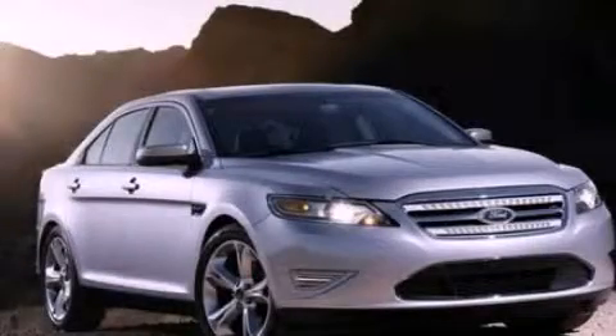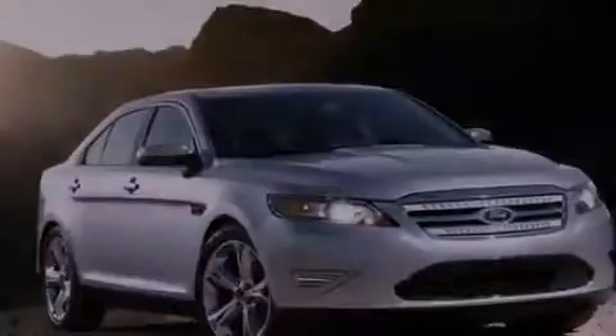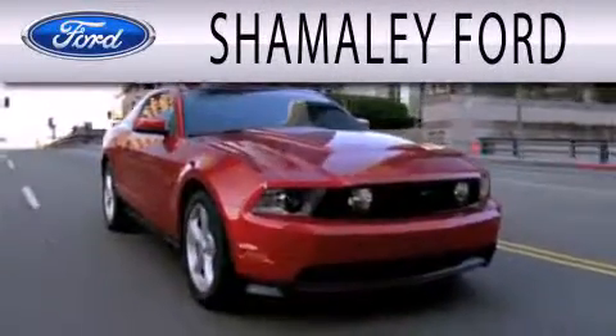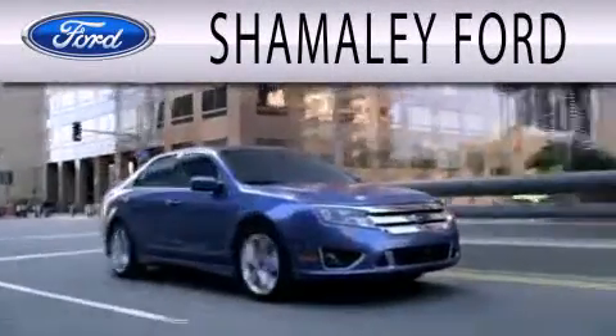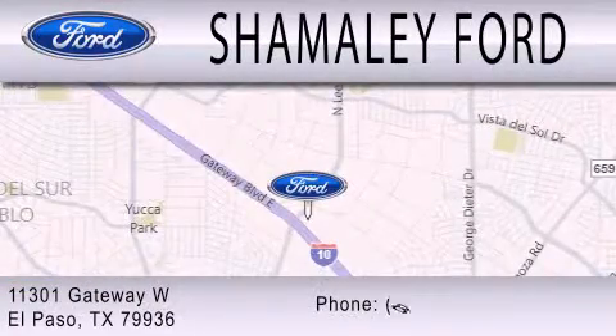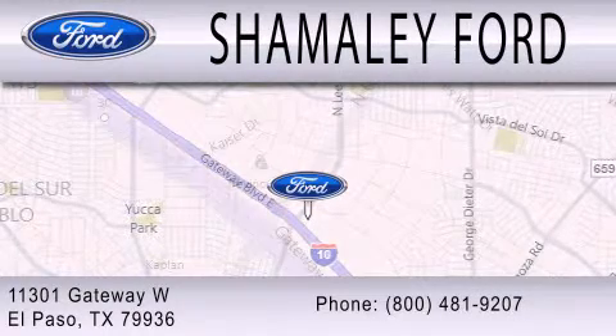Call now to find out how you can own this breathtaking automobile. Shimali Ford is dedicated to doing everything possible to ensure that the experience you have selecting your next vehicle is as pleasant as possible. We are located at 11301 Gateway Blvd in El Paso. Thank you.